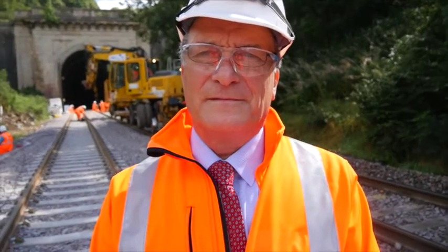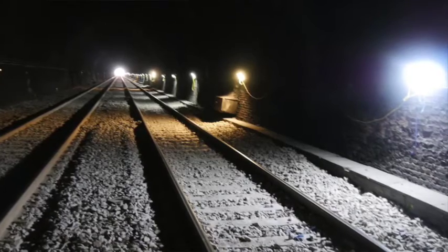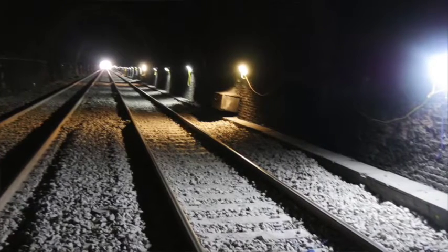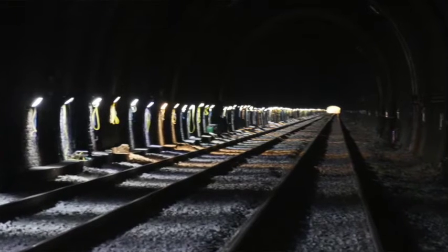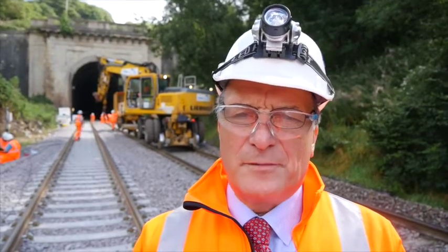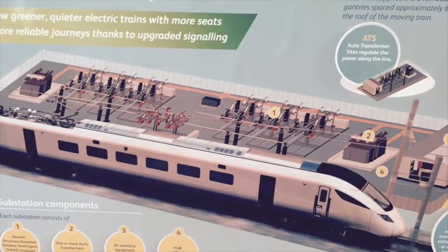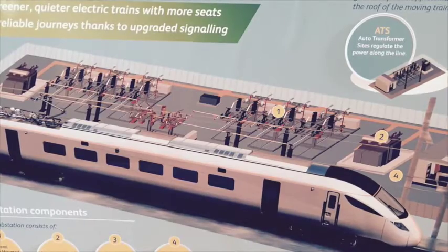What exactly did you have to do in Box Tunnel? Well, we've had primarily to lower the track, but to do that we've had to renew the track, partly because we want to get the absolutely best track quality that we can, not only so that we provide a smooth ride for our customers, but so that we minimise the impact between the pantograph on the train, which is the piece of equipment which picks up the electric current from the overhead line within this tunnel.